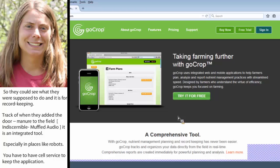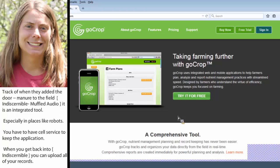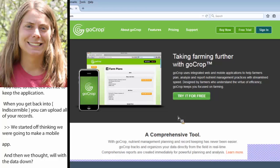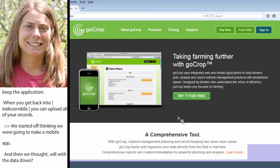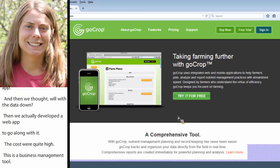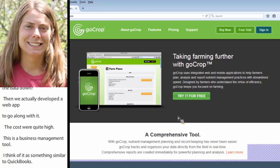We started off just thinking we were going to make a mobile app, and then I realized: what are we going to do with all the data? Where is it going to go? It didn't overcome the nutrient management planning piece. So we actually developed a web app to go along with it. The development costs were quite high — this is a real business management tool, something equivalent to QuickBooks or Quicken. It basically cost us about $100,000 to develop it and get it out onto the market.